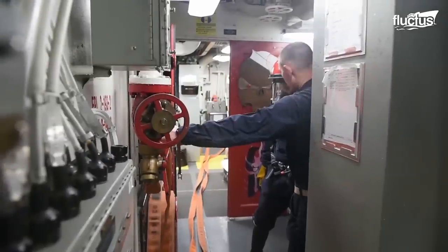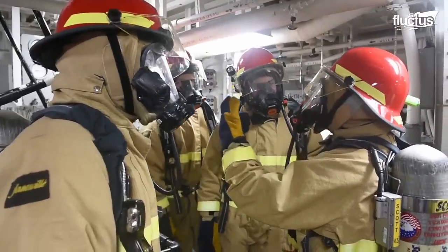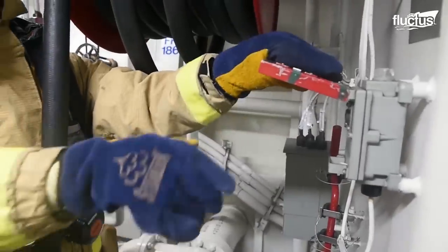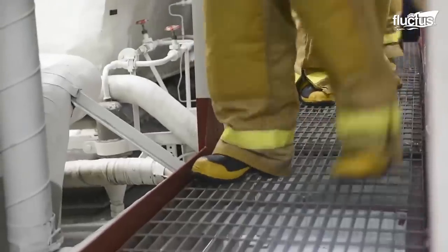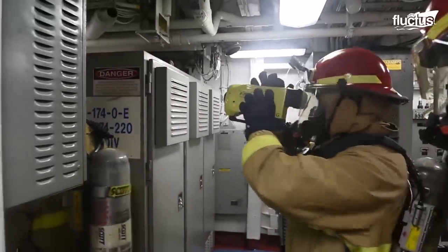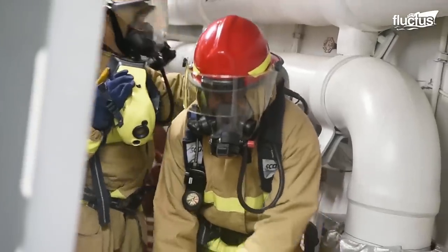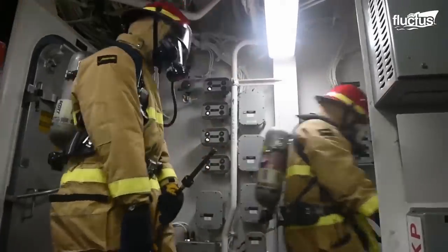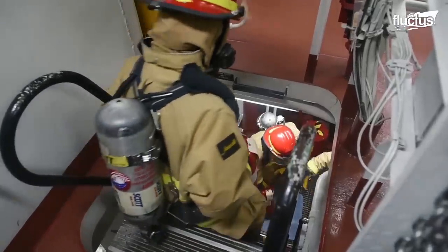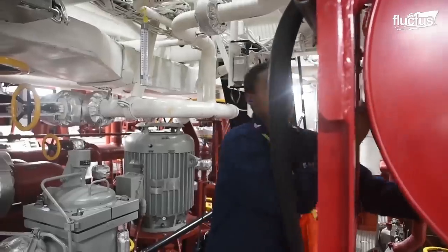Fire drills are among the most important exercises that sailors aboard the ship can take part in. Even small fires can completely devastate a vessel at sea, so it's crucial that all sailors be ready and prepared to deal with a potential issue quickly and completely. Here you can see sailors in the main engine room of the USS William P. Lawrence participating in a fire drill. The tight quarters and low ceilings necessitate these crew members to be in full firefighting gear and use oxygen at all times. In the event of a real fire, smoke and flames would move quickly through these cramped spaces, so every second counts.